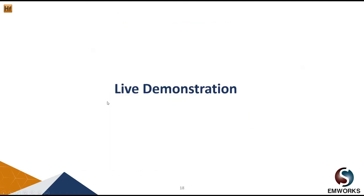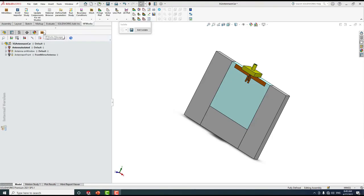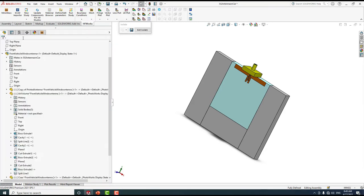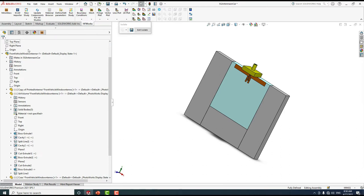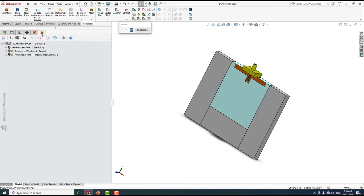Now we will have a live demo showing how to design and simulate such antennas using HFWorks. HFWorks is fully embedded in SolidWorks, so you don't need to import or export any CAD files — once you are done creating your geometry in SolidWorks, you can go ahead and start simulating in HFWorks.